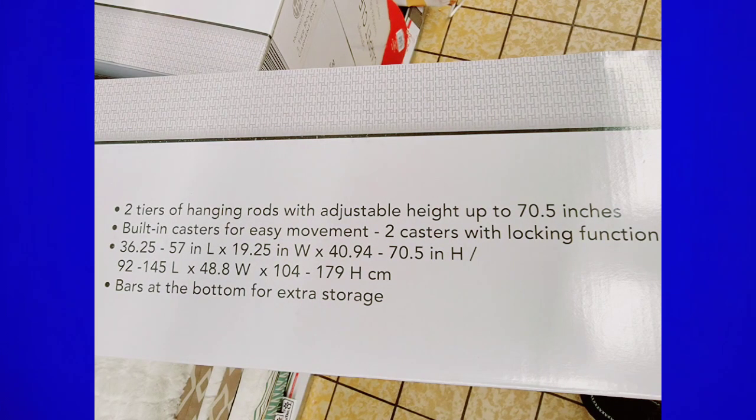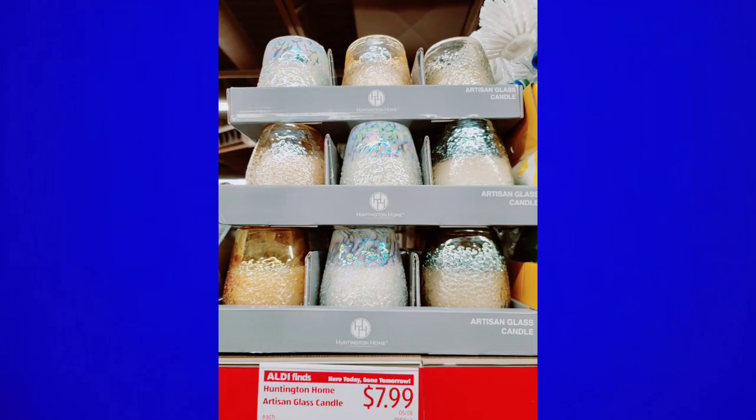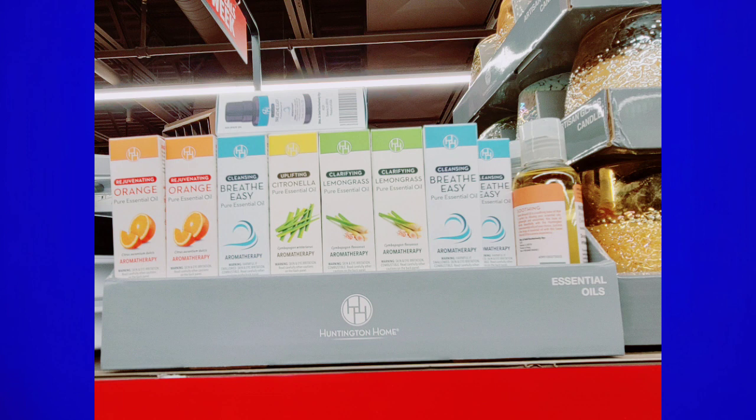I pulled this out so you guys could see the measurements — I thought that might be helpful. These candles are really pretty at $7.99 and would make a great Mother's Day gift if your store has them. They brought back the oils as well — they have them quite frequently now. I use their oils and I like them, but you can't put them directly on the skin; you have to mix them with something like coconut oil.